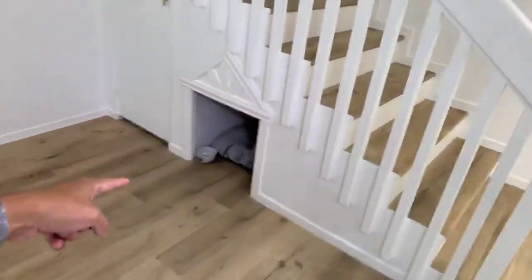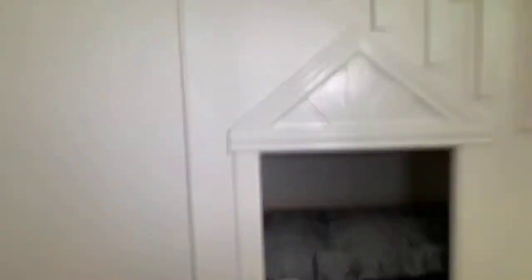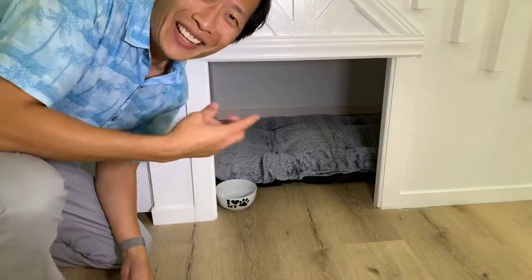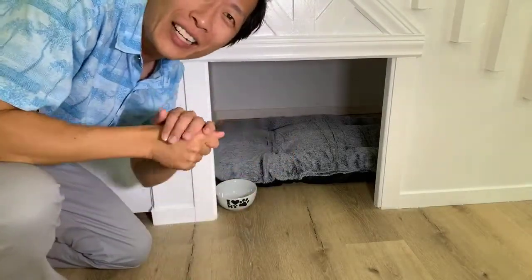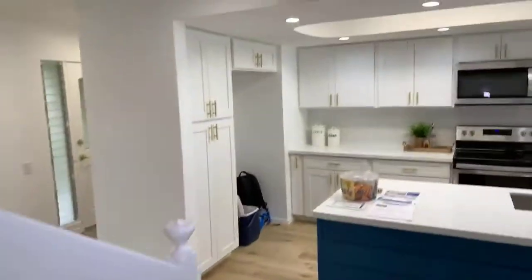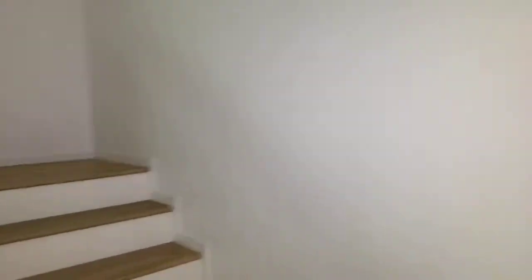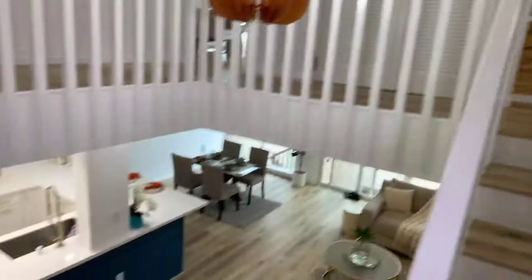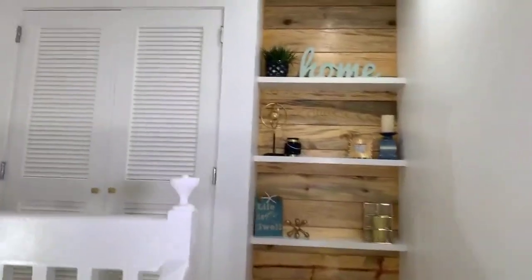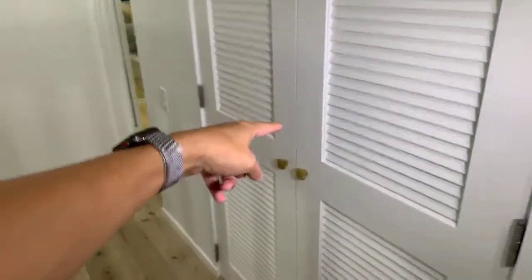One other thing — you've got a little cubby. Isn't that sweet? If you've got a dog or a cat, they have their own little secret hiding spot right in here. That's the view from the staircase. And you've got your closet space right here.